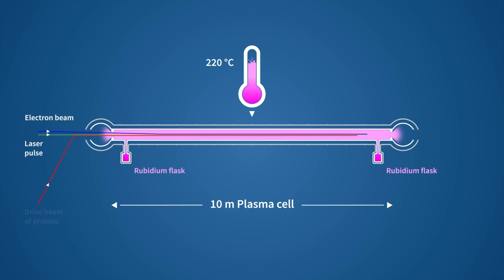In the AWAKE experiment, we have now reached two milestones. Last year, we showed for the very first time that we can produce a wakefield in plasma with a proton beam. This means the proton beam is like a boat — it goes through the plasma and creates wakefields and waves there. This year, we injected an electron beam into these wakefields and these electrons got accelerated.